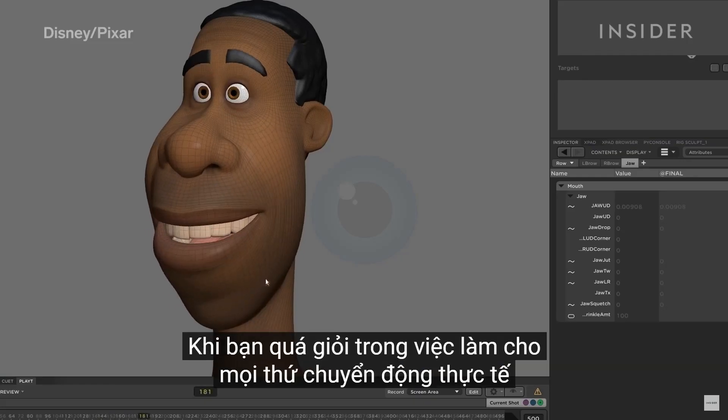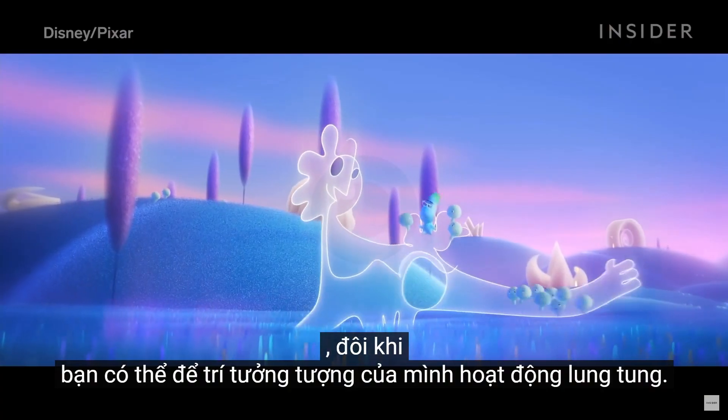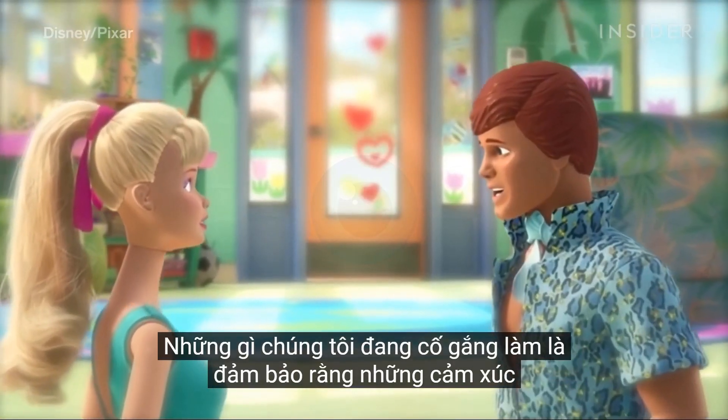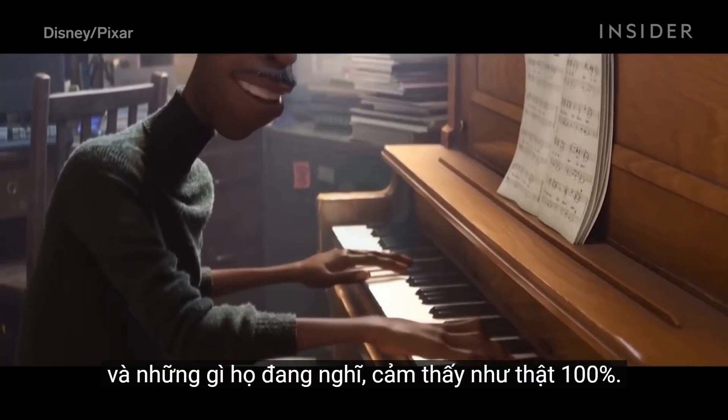When you get so good at making things move realistically, it's okay to sometimes let your imagination run wild. As one Pixar animator put it: 'We're not trying to make things look necessarily perfectly real. What we're trying to do is make sure that the emotions coming out of the characters and what they're thinking feel 100% real.'